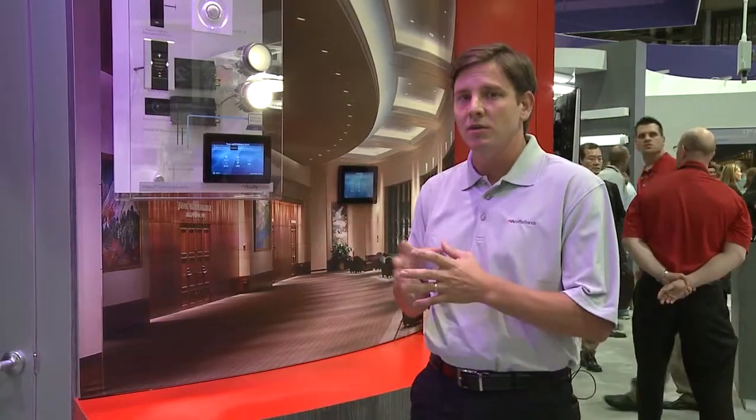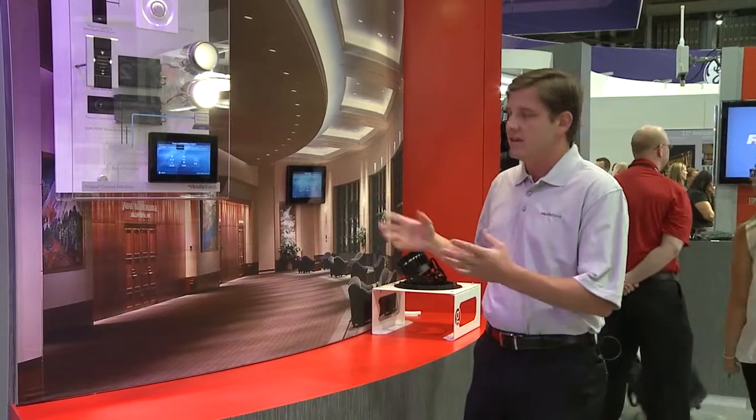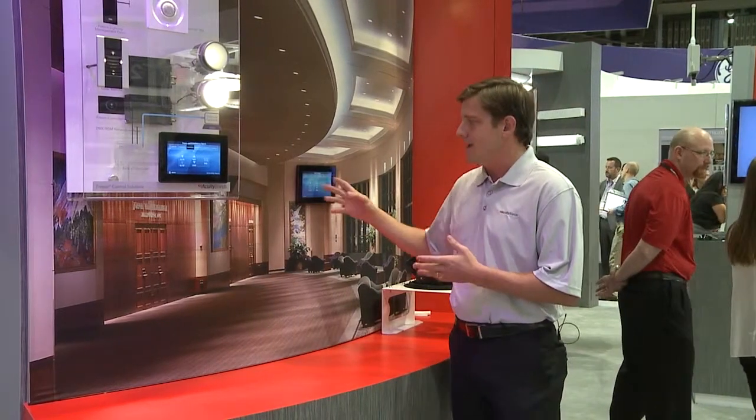Fresco is extensible to be in multiple rooms, up to eight rooms together, bringing architectural control to even larger spaces. And in some spaces — you see behind me this lobby outside of a hotel ballroom area — I'm able to recall lighting scenes from the station.